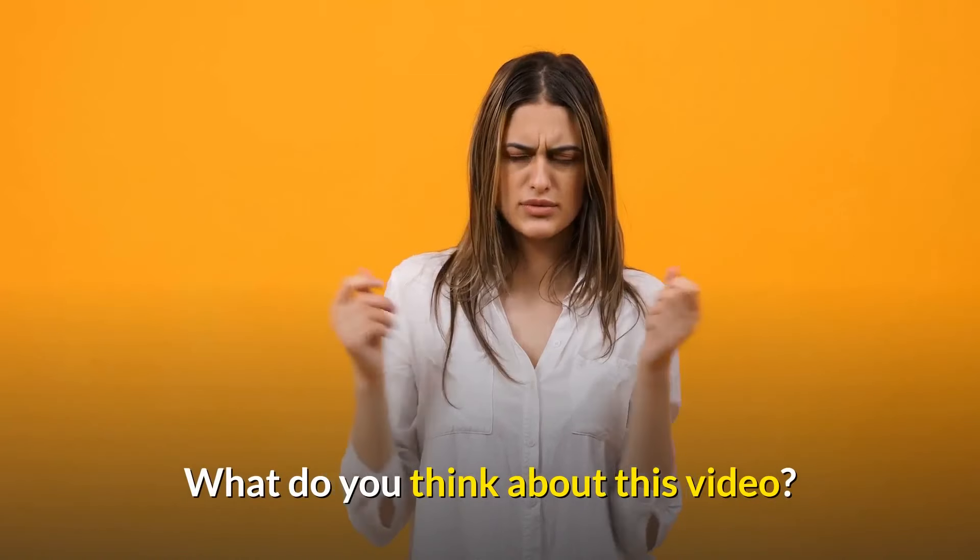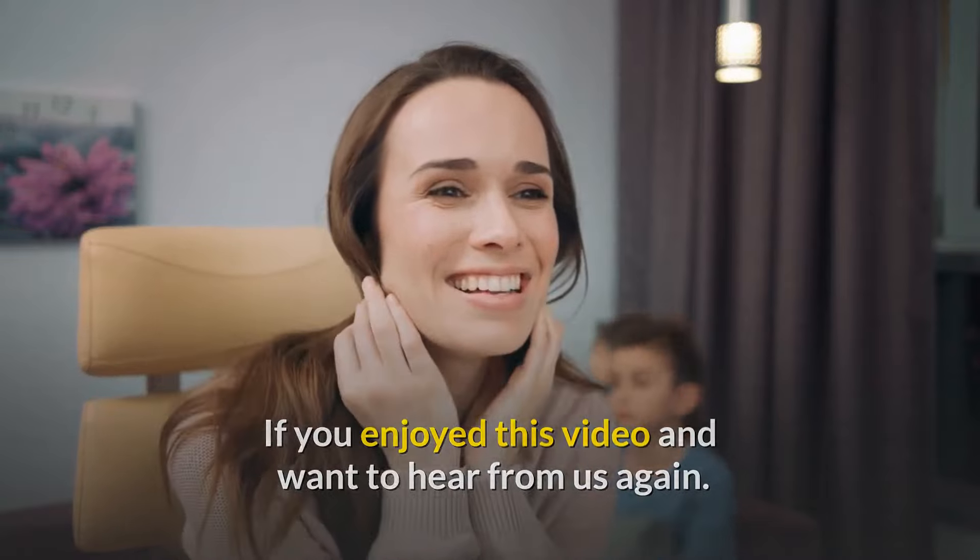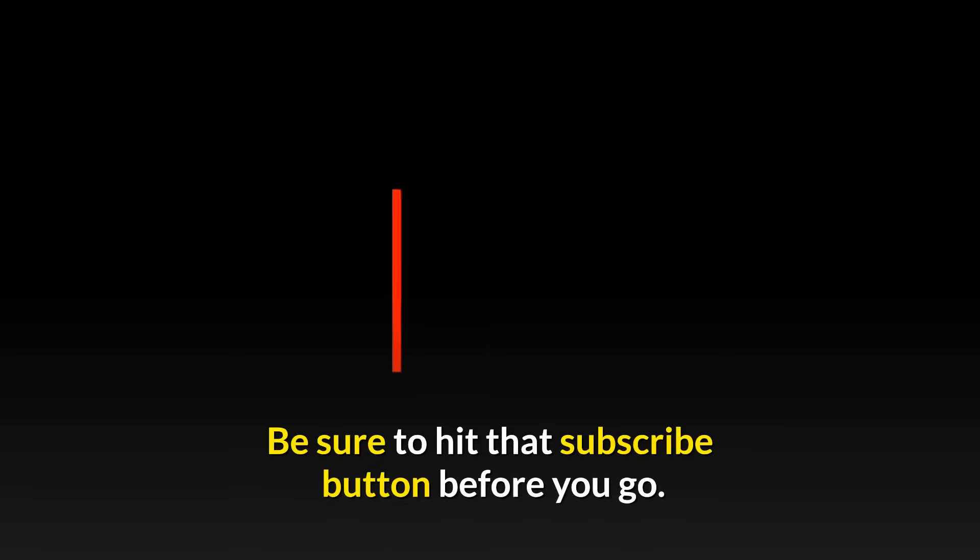What do you think about this video? Which of the top 5 tablets for kids and teens do you find most interesting? Do let us know down in the comment section below. If you enjoyed this video and want to hear from us again, be sure to hit that subscribe button before you go.